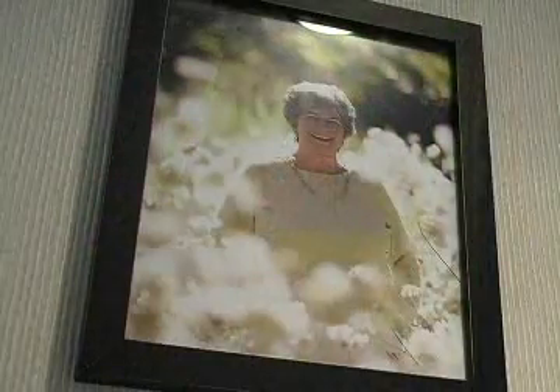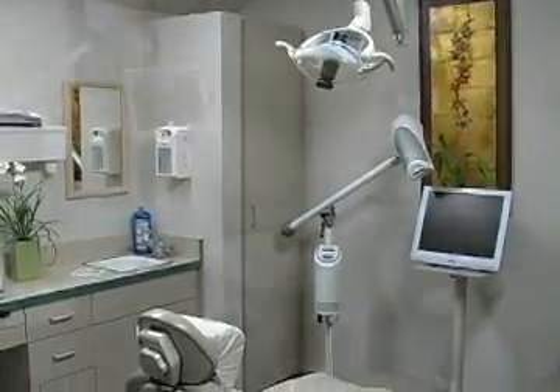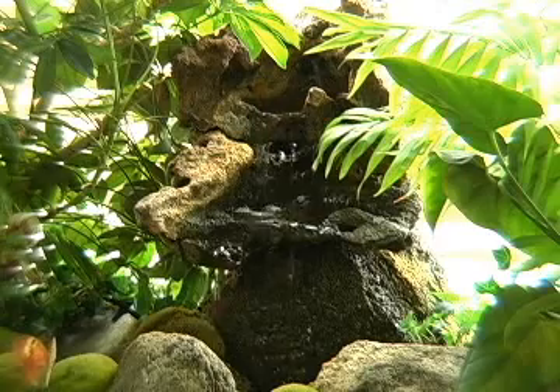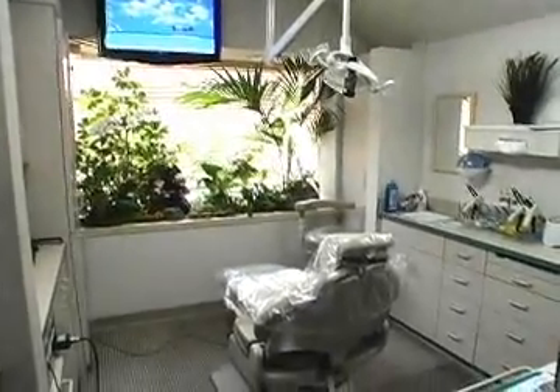As you go back to the treatment rooms, you'll notice along the hallway portraits of some of the smile transformations that we have done in the past. You'll notice a clean and uncluttered state-of-the-art sterilization area, which is in the center of the office, and then into the treatment rooms themselves. Some of the treatment rooms are tropically themed — we have orchids and different kinds of palms inside there, and it doesn't seem like a typical dental office.